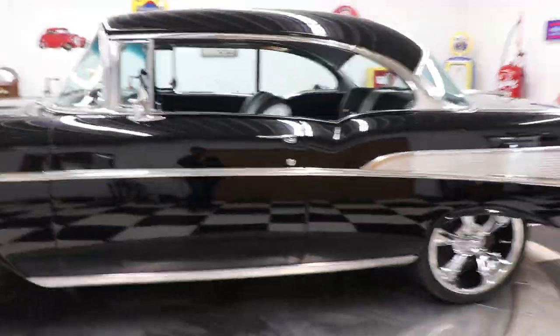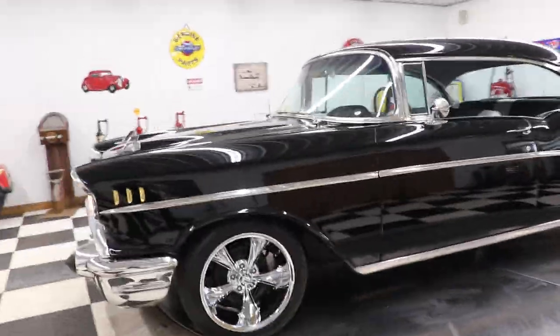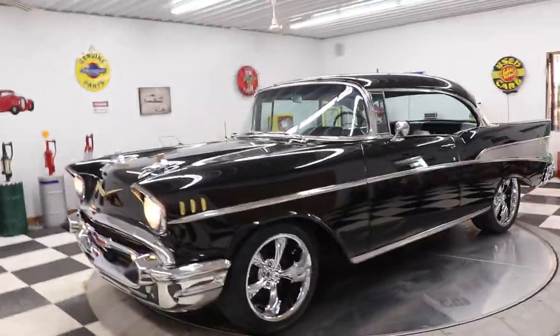The headliner in this car is very, very nice. It does have seat belts front and back, so you can ride around in this car with your family and go get ice cream or go to the drive-in. The car sounds great, doesn't it?